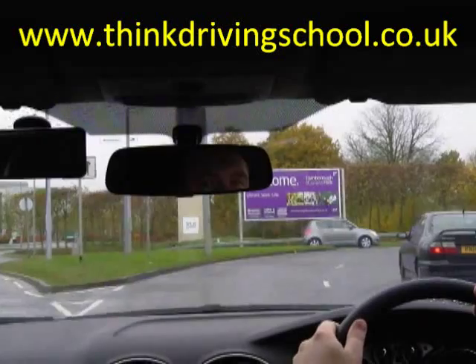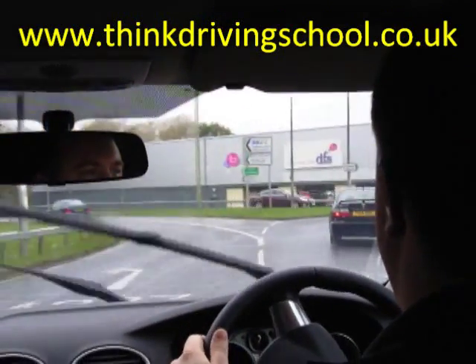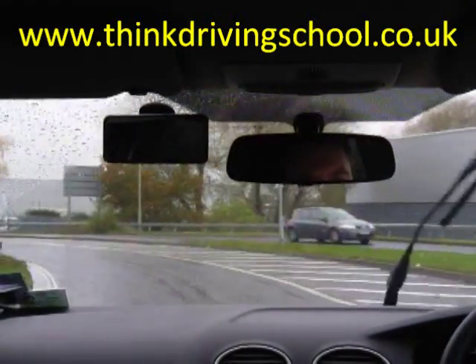Onto the roundabout. There's exit one on the left, so now centre mirror, left mirror, left signal, looking across the corner for our exit. Coming off the roundabout — new road, new mirrors.